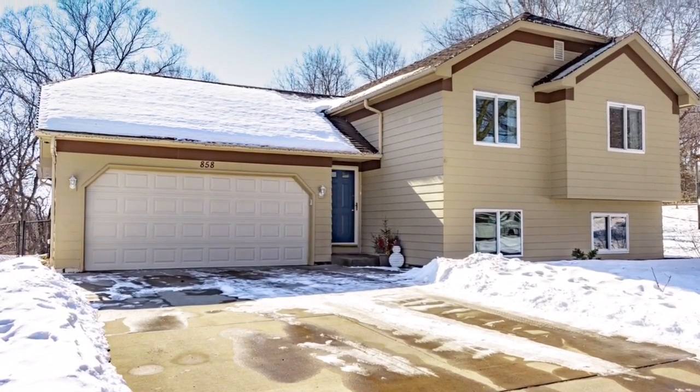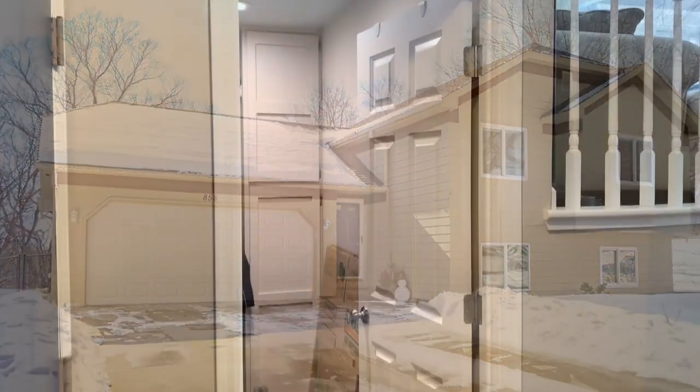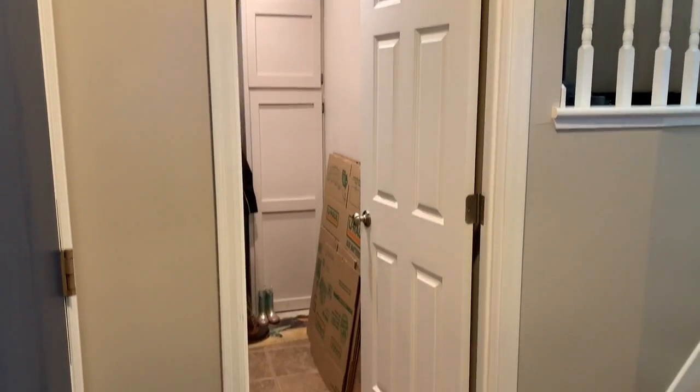Welcome to 858 Cornwallis Court, Eagan. Move-in ready, fully updated home on a quiet cul-de-sac in the heart of Eagan.